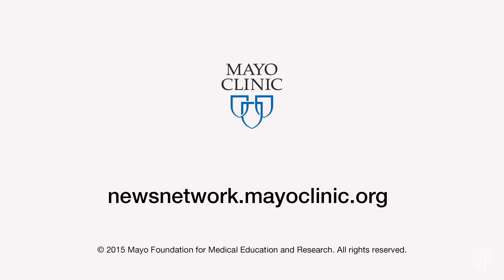Reassuring news for anyone who's worried about a future view of the world. For the Mayo Clinic News Network, I'm Jeff Olson.